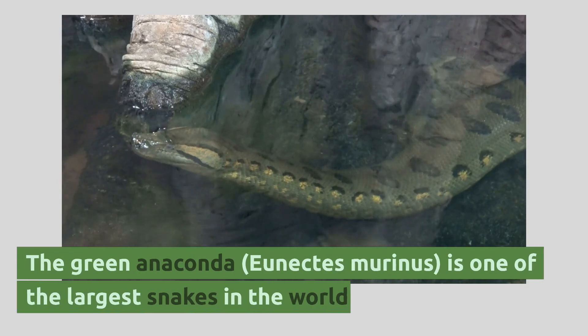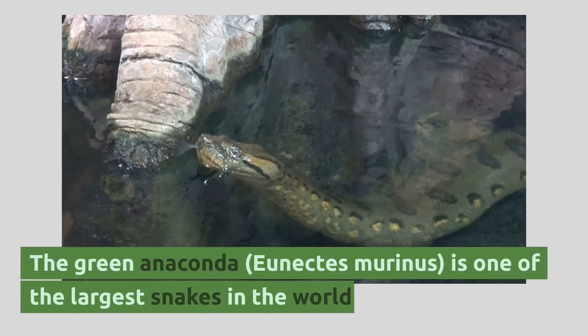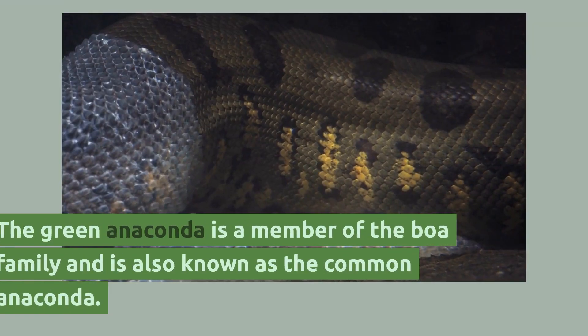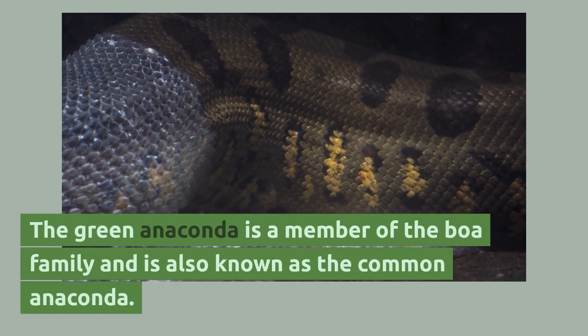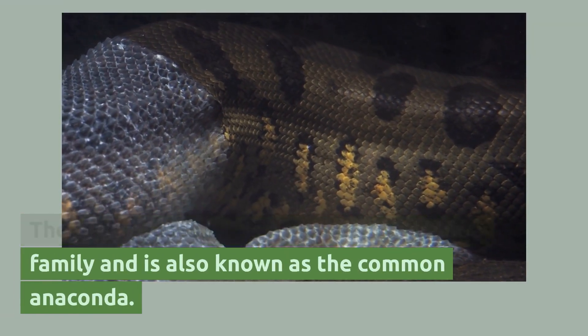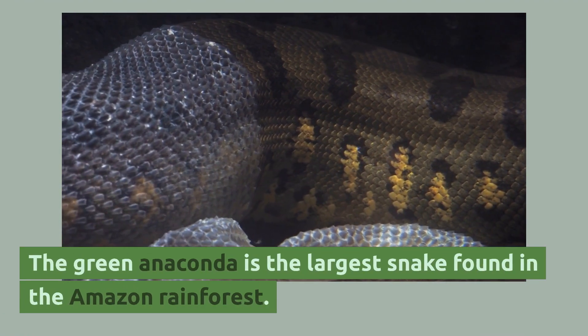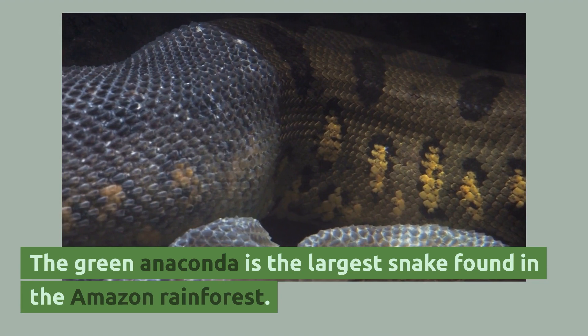The green anaconda, Eunectes murinus, is one of the largest snakes in the world. It is a member of the boa family and is also known as the common anaconda, and is the largest snake found in the Amazon rainforest.